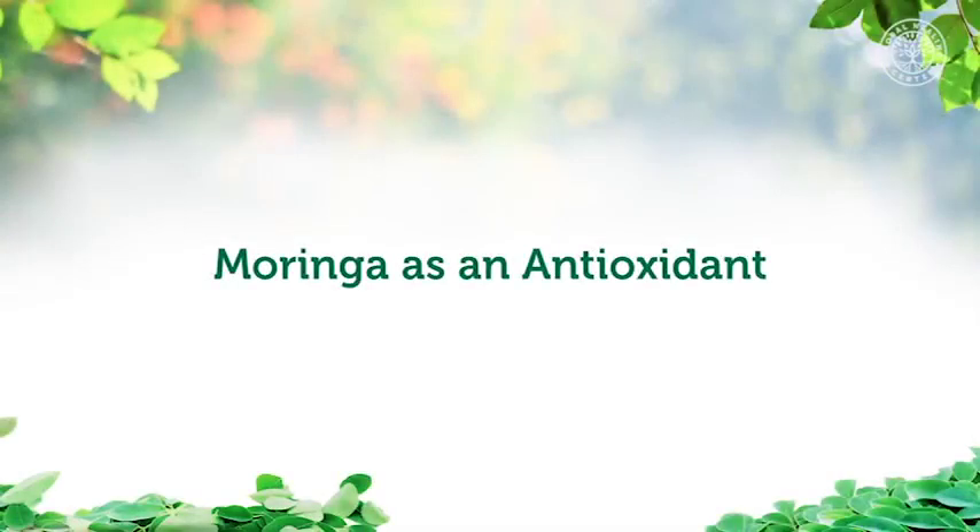Moringa as an antioxidant: oxidants are toxins that cause damage to cells or tissues, and antioxidants are natural compounds that reduce the oxidation effect. A 2006 study published by Rutgers University looked at 120 species of vegetables for overall nutritional content and concluded that Moringa's tremendous antioxidant content placed it among the most promising species for its potential to improve health.